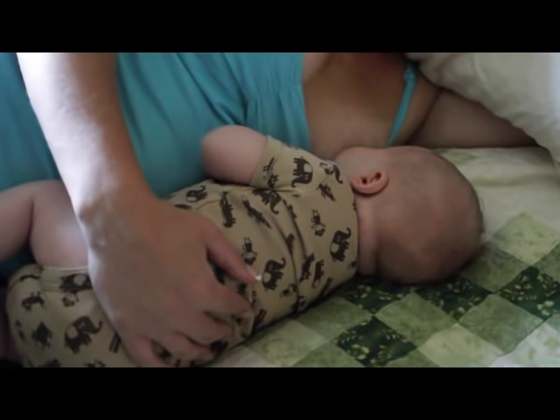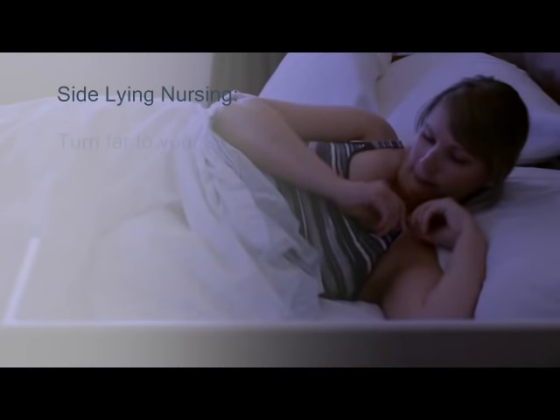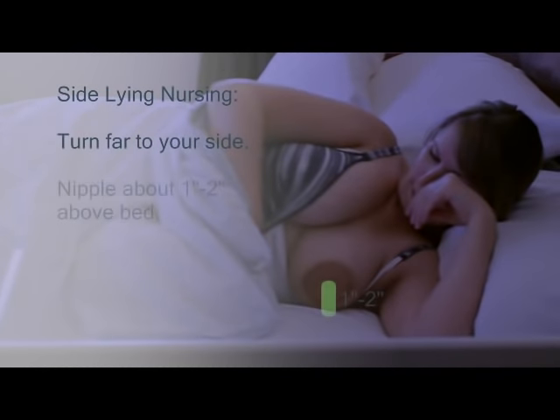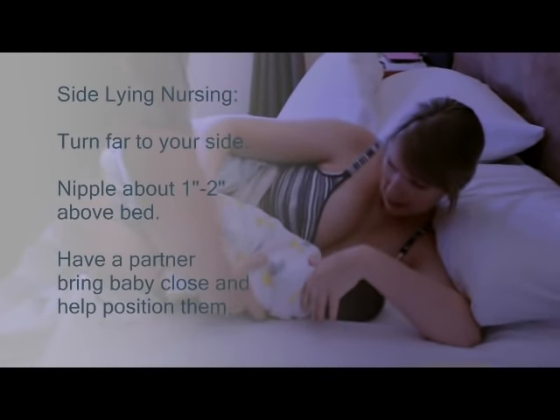Nursing your baby lying down is a great way to rest after birth. Side-lying nursing starts with mom lying flat on her bed. Begin by turning far onto your side so your nipple is about one inch from the surface of the bed. Putting a pillow between your knees may make you more comfortable.